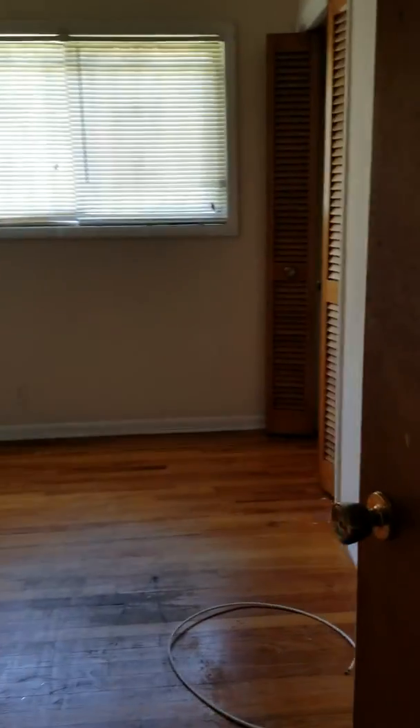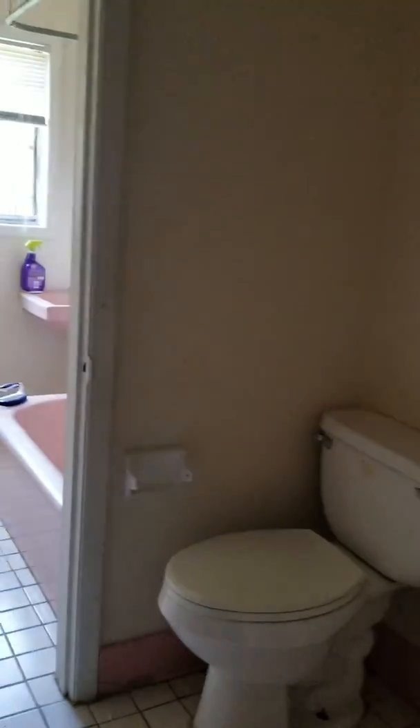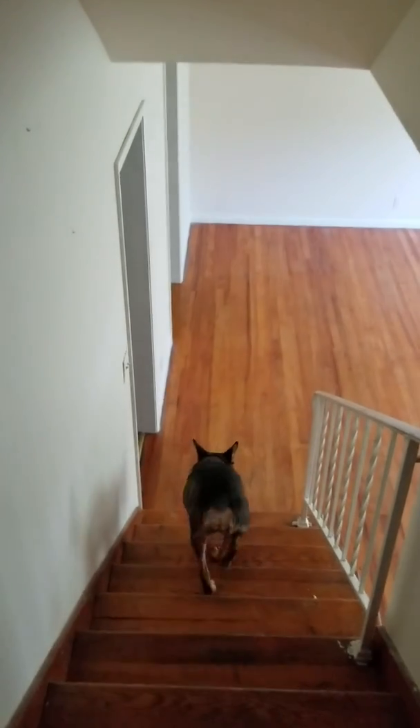Just very, very dated — built in 1964. So we have three bedrooms, one full bath, and then one half bath downstairs. The cutest puppy ever.